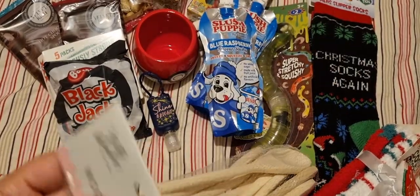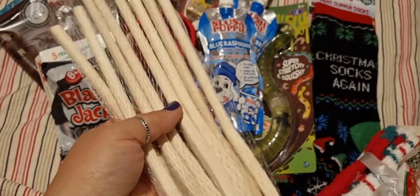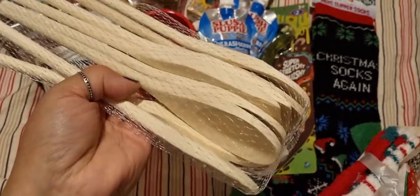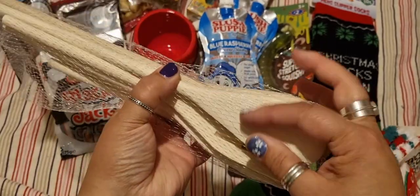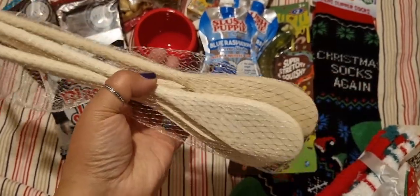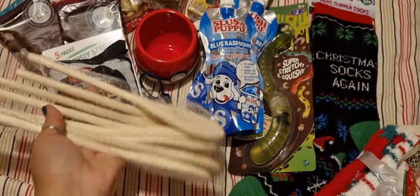These wooden spoons were £3.08. They're not for Christmas — they're just for me to do some pyrography with. I've got a wood burning tool and I sometimes use spoons for engraving to make personalised gifts.